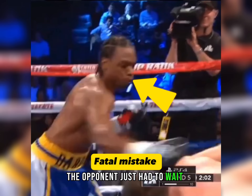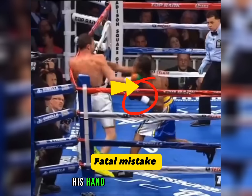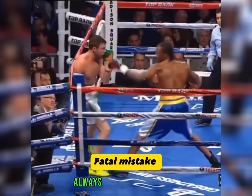The opponent just had to wait for the right moment, which he did a little bit later. As you can see, at the moment of the punch, his hand was lowered again. Don't neglect basic boxing skills — always keep your hands up.